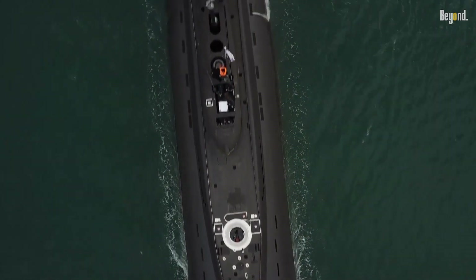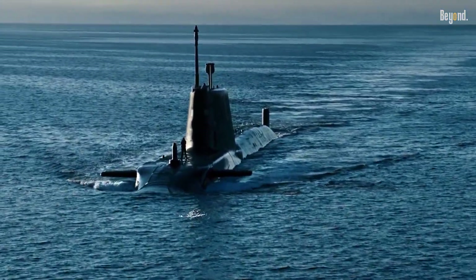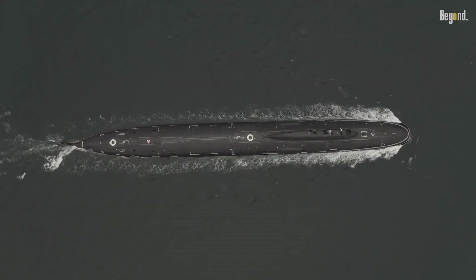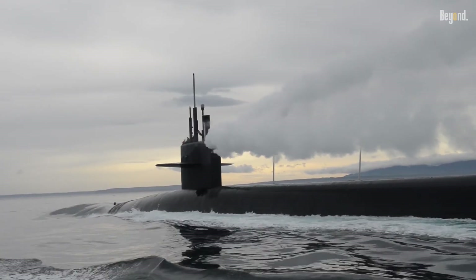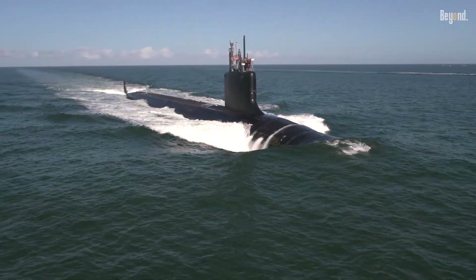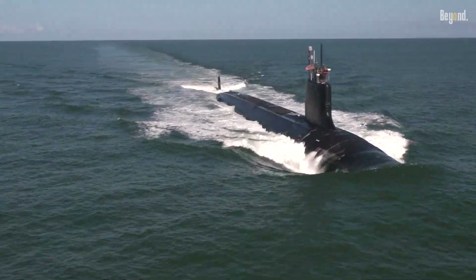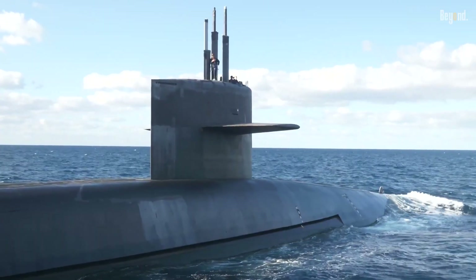Ever wonder why military submarines are painted dark black or deep gray? It's no accident. That color is a huge part of their engineering, totally central to their main job: stealth. Even with complex gear like sonar, the paint job is the first line of defense. Matte black makes the vessel vanish, perfectly blending into the enormous light-gobbling depths. That's how they sneak around undetected for intelligence and combat. It's all about going dark.